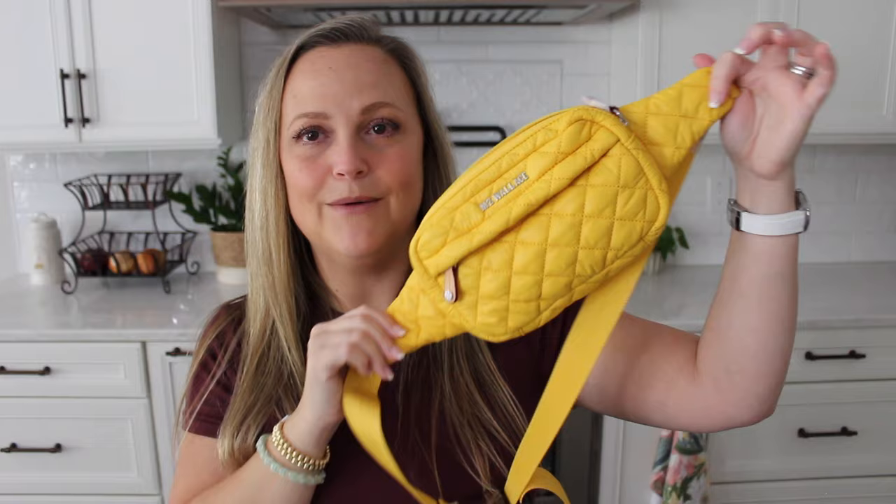Alright, I think that does it for today's video. I hope it was helpful for those interested in seeing some of the new stuff from MZ Wallace up close. I'll have my affiliate link pinned in the comments and in the description box if you want to shop any of these — I really appreciate it when you shop through my affiliate links, as it helps support my channel. If you have any questions or comments, feel free to reach out. Have a great rest of your day — bye!